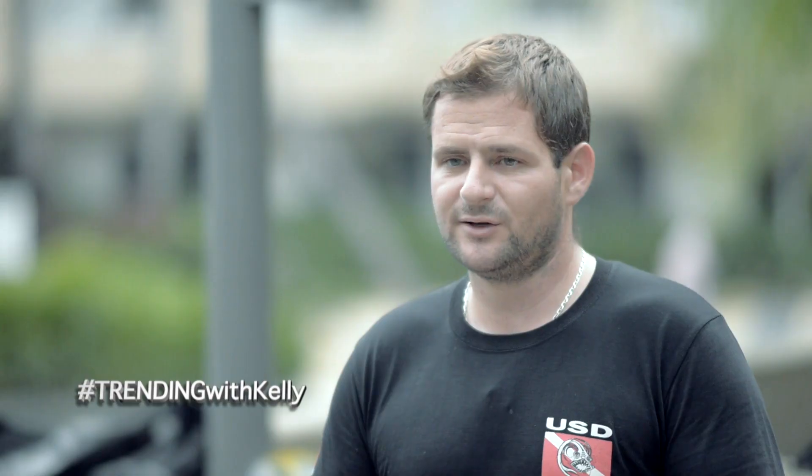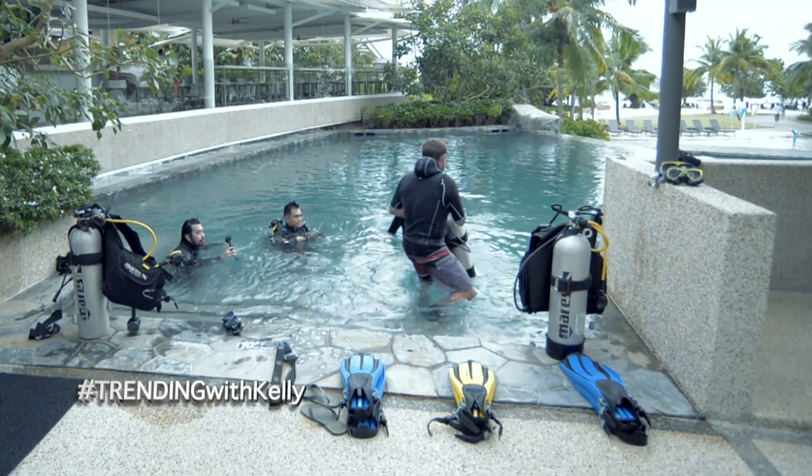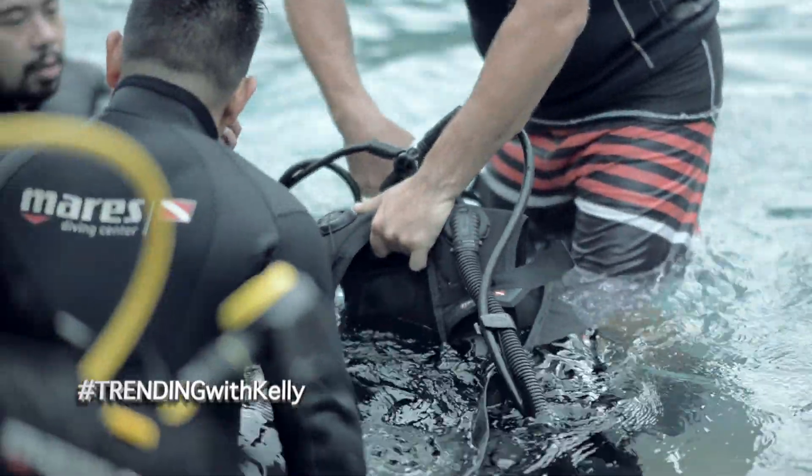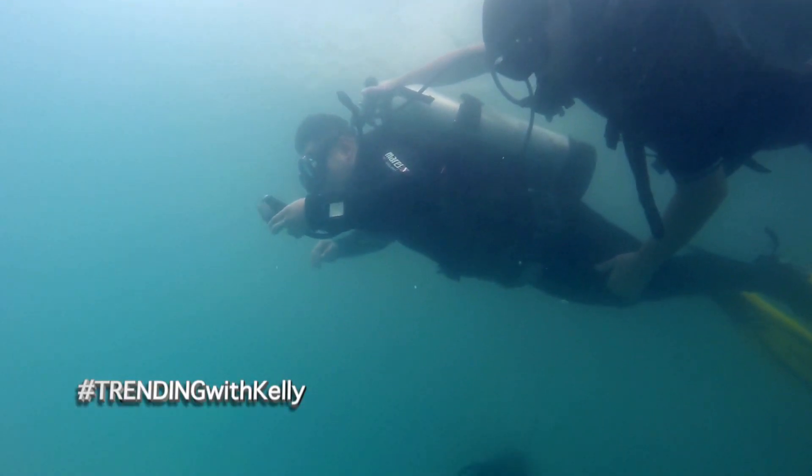Once we're done with the theory and academics, we have pool work — six confined water sessions, as we call them. We'll be practicing a lot of skills in order for you to become confident wearing the scuba equipment: clearing your mask, your regulator, and things like that. The pool work takes pretty much half a day as well, depending on your level of comfort.